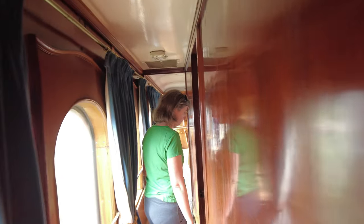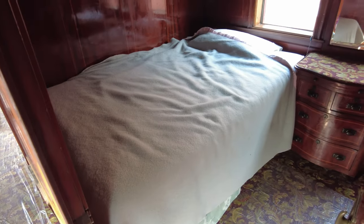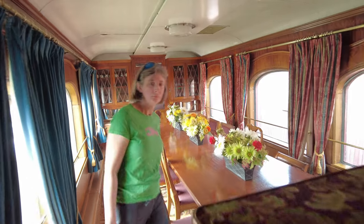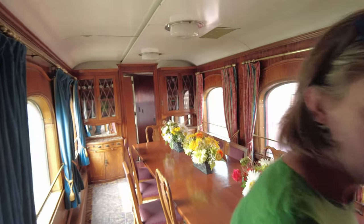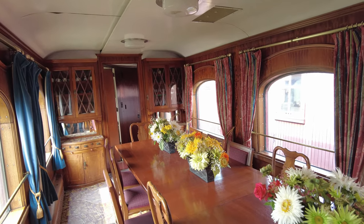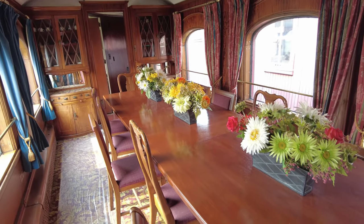Coming through from the parlor car — it had sleeping accommodations for one person, which would be the train car attendant. Then you come through into your private dining car, also configured for seating of 12. Really nice, very very nice.